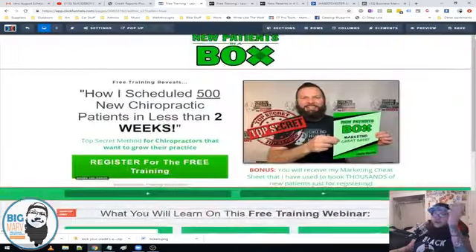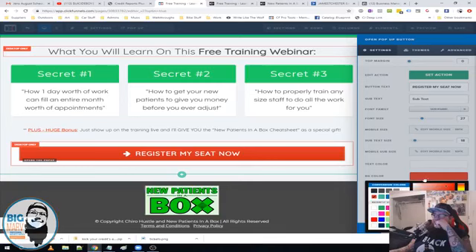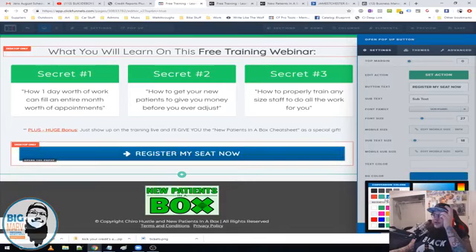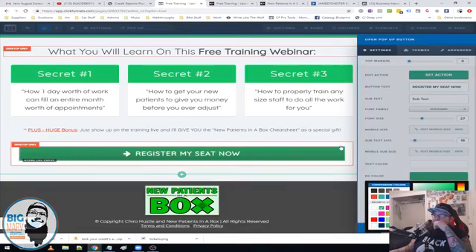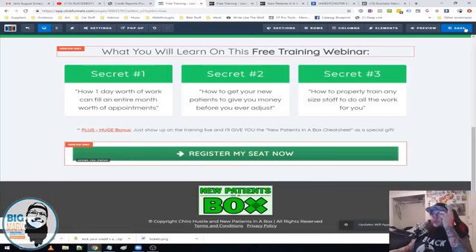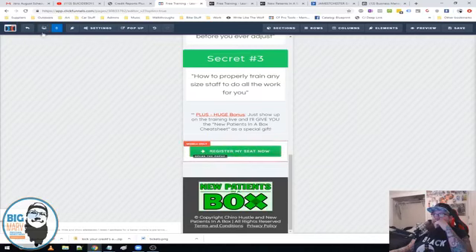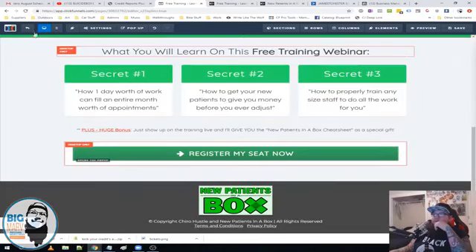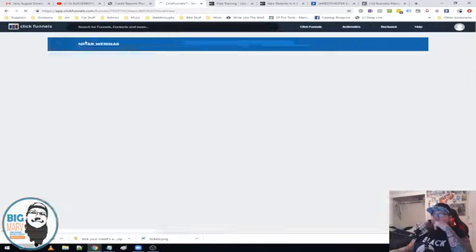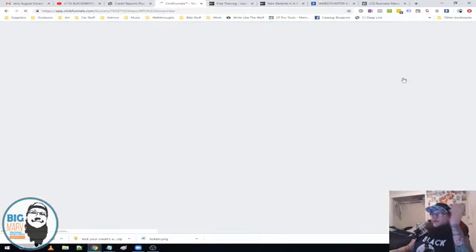I actually tested that on the Checkout Formula — it had red and black buttons and it wasn't converting. I changed it to a green button and it started converting 20 to 30 percent more just from changing the button color, without making any other changes. Also make sure it's not red on mobile — I updated the mobile one but hadn't updated the desktop one. All right, that's updated. Now let's take a look at the webinar confirmation page.